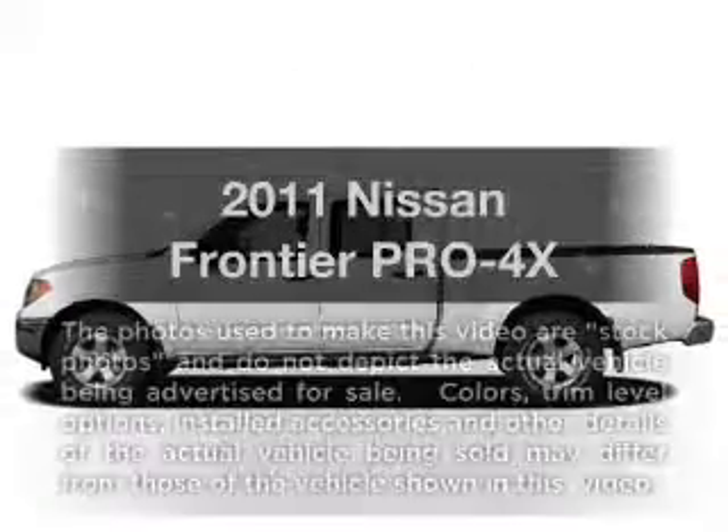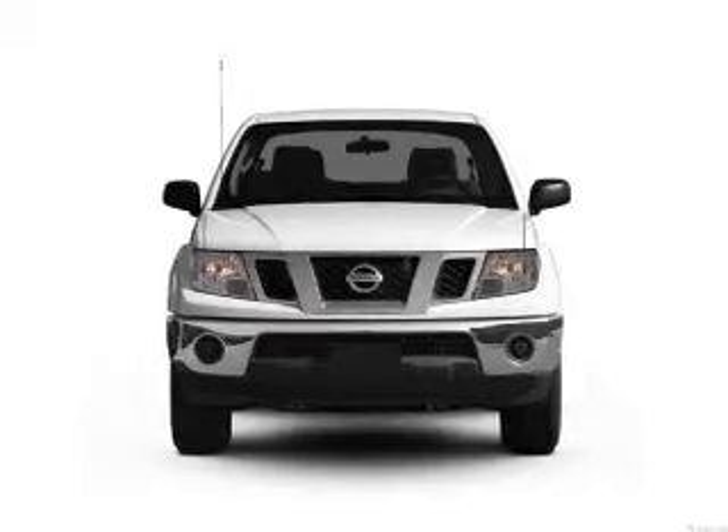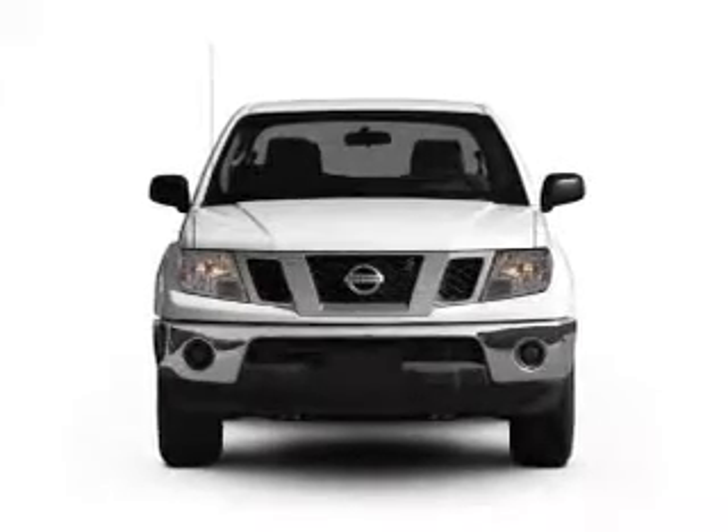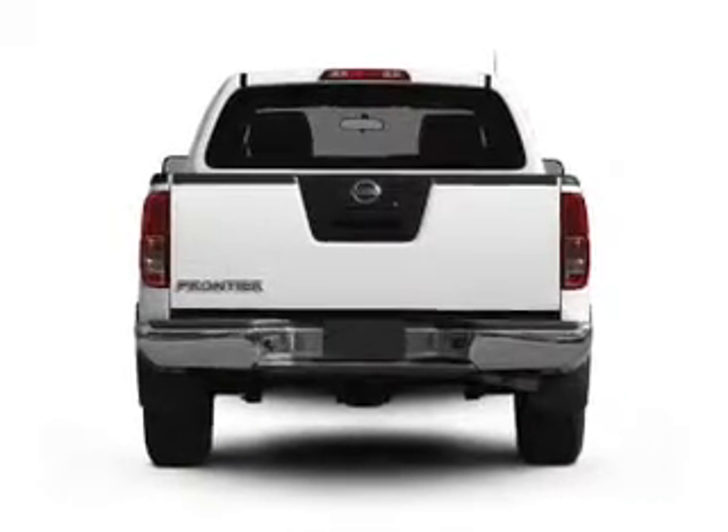Get noticed in this 2011 Nissan Frontier. If you're looking for a first-rate auto, this one could be yours today. With a reliable six-cylinder engine, connected to a smooth-shifting five-speed automatic transmission.